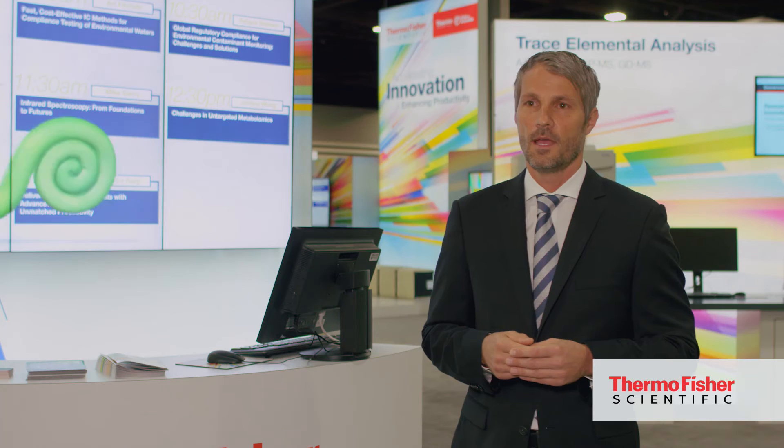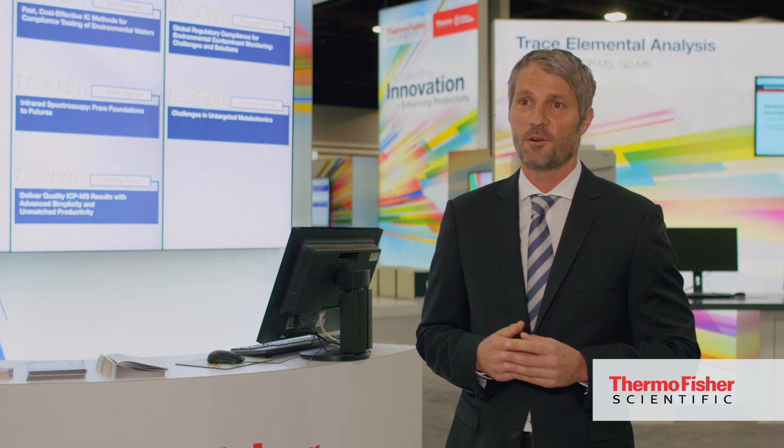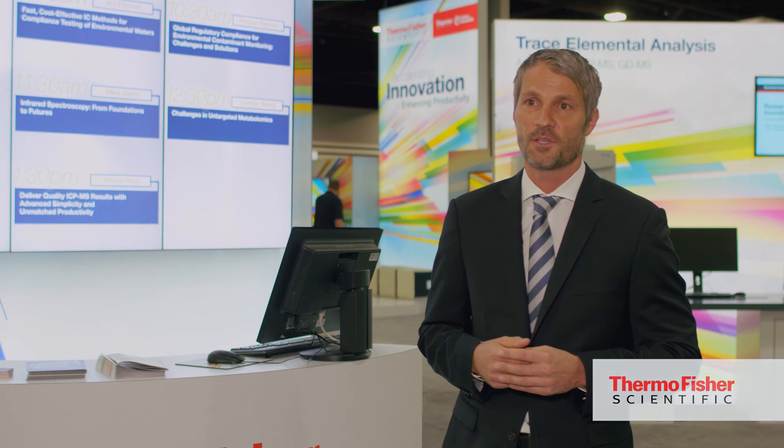There are a lot of new features in that package as well, connecting the entire portfolio across workflows. You can learn a lot more about all our news at our thermofisher.com website.